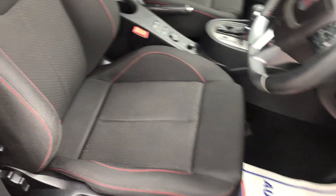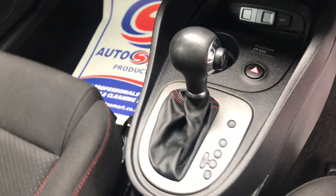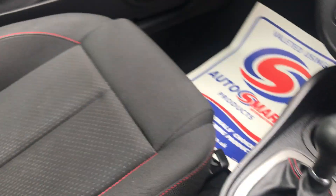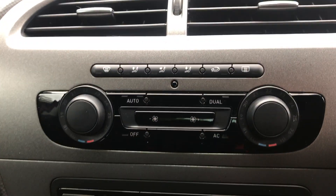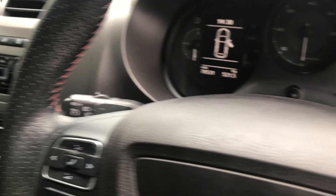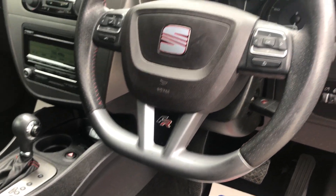There you have those FR sport seats which are in great condition, no signs of any wear. DSG with sport and manual mode. There's the passenger seat again in great condition, no signs of any wear. Comes with the CD player, dual climate, air conditioning, flappy paddle gears, and a multifunctional steering wheel — which is the flat bottom FR steering wheel.